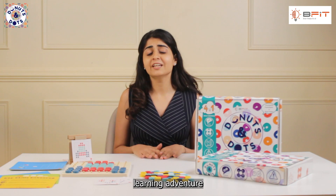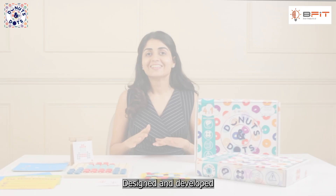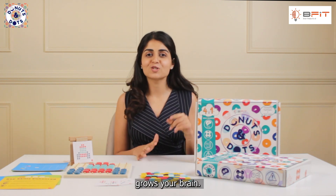Donuts and Dots is a new learning adventure every time. Designed and developed by psychologists and brain trainers at Befit, where every game grows your brain.